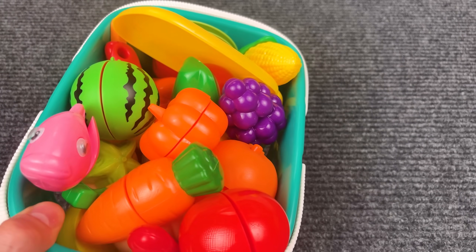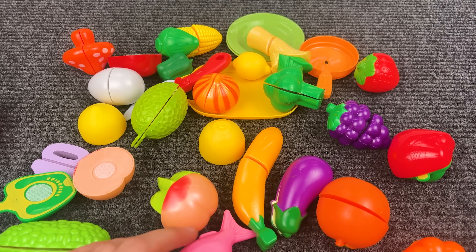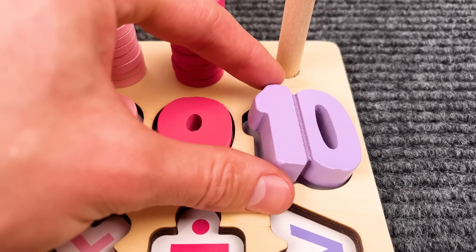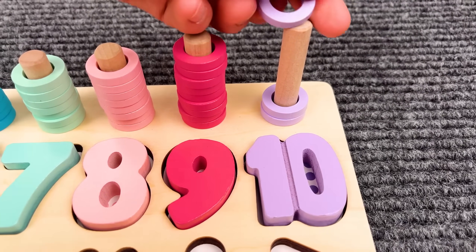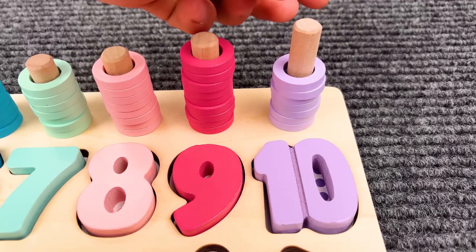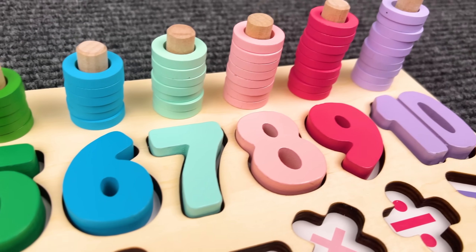Oh wow, there's so many vegetables and fruits! Now let's find the next number — number ten! Nice. One, two, three, four, five, six, seven, eight, nine, ten. We found all the numbers!